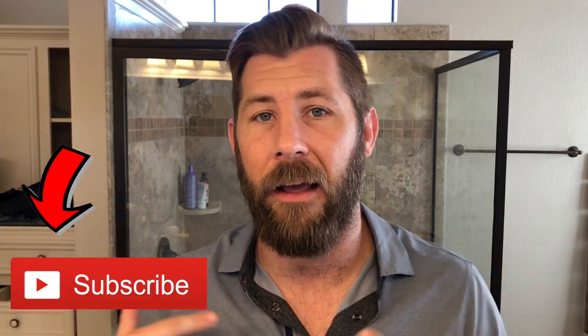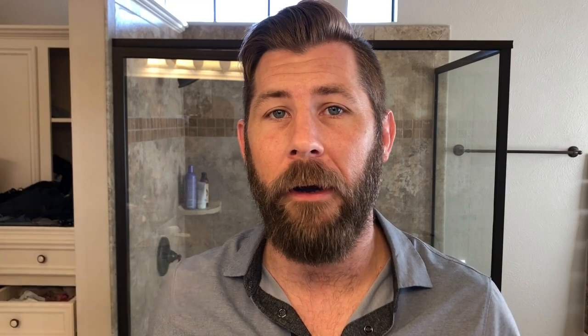In today's video we're going to be focusing on the short beardsman's neckline. As we're growing out our beards for the month of November, we should already be growing — and our neckline needs to go down as we grow out our beard.